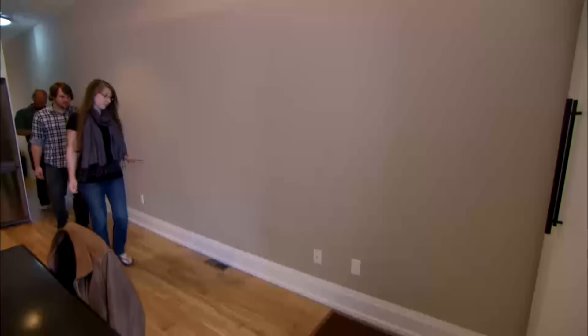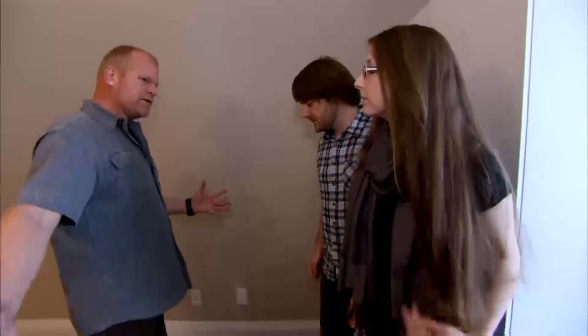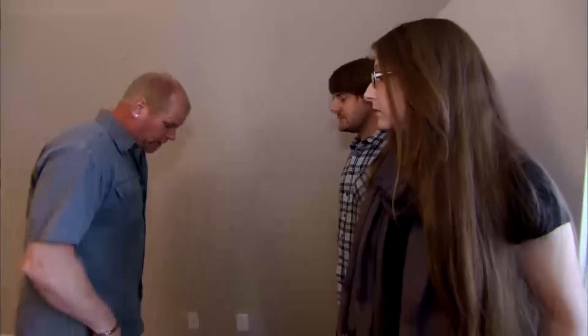Mike looks at the HVAC returns: there are two return registers right next to each other. "That's not a good sign. We don't want two returns out front here — we only need one." He notes that a home inspector should pull up the register to check what's underneath.